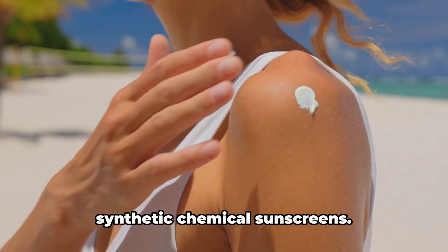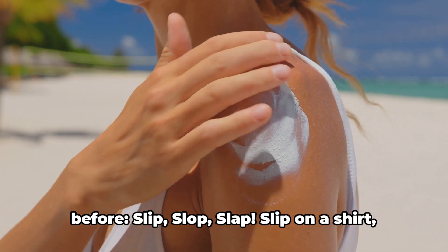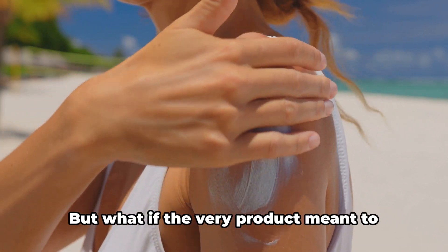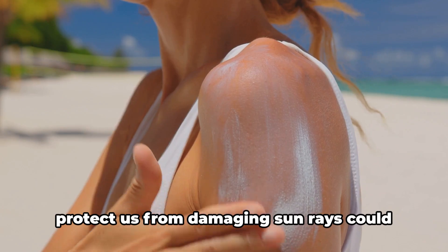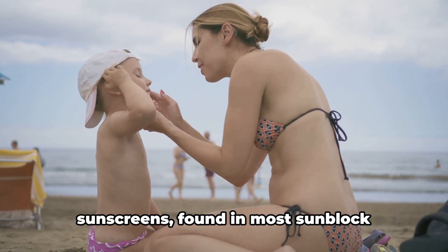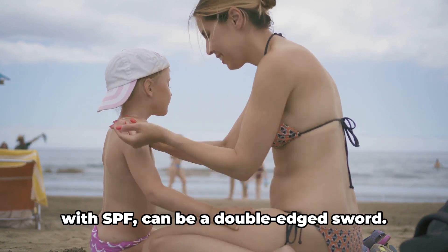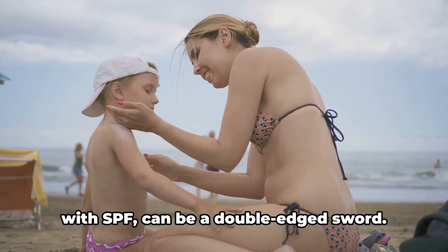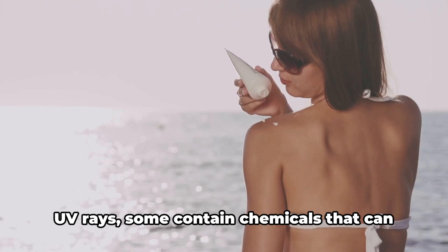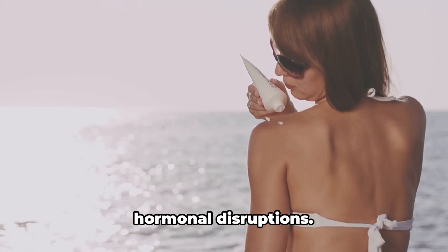Last but not least, synthetic chemical sunscreens — protection or harm? We've all heard it before: slip on a shirt, slop on the sunscreen, slap on a hat. But what if the very product meant to protect us from damaging sun rays could potentially be harmful? Synthetic chemical sunscreens found in most sunblock lotions, sprays, and even moisturizers with SPF can be a double-edged sword. While they shield our skin from harmful UV rays, some contain chemicals that can seep into our bodies, possibly causing hormonal disruptions.